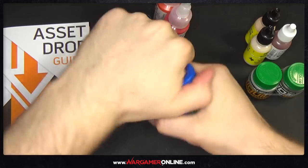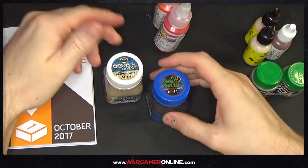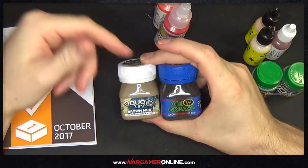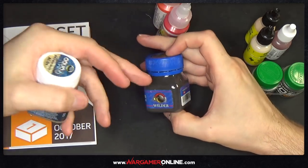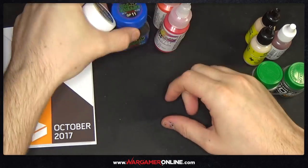That's the whole point of this box — they send you a range of different paints to try out. And if you like them, say the old grease, this will be available on their shop and you can just purchase more. And if you're subscribed you get your discount as well. So you can purchase it at a discount — that's really cool.